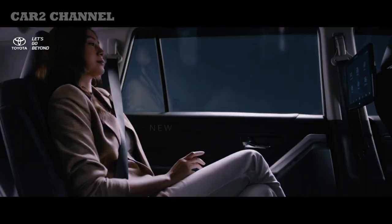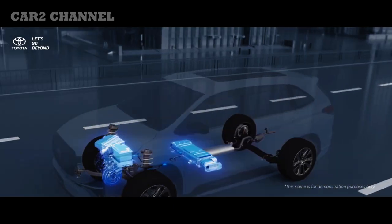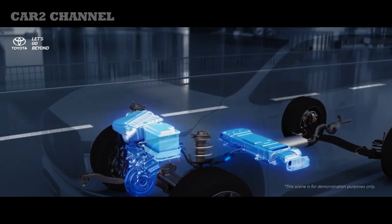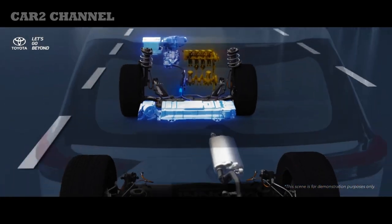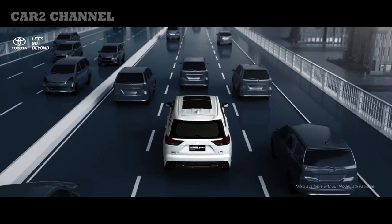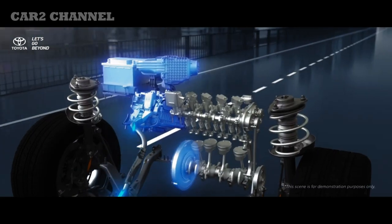All new Kijang Innova Zenix Hybrid mengusung mesin baru dengan teknologi hybrid yang membuat konsumsi bahan bakar mobil ini jauh lebih hemat dibandingkan model sebelumnya. Mesin Kijang Innova Zenix Hybrid memiliki kode M20 AF-XS, 4 silinder segaris, dengan kapasitas 1987 cc. Tenaga yang dihasilkan mencapai 186 PS (system), 152 PS (engine) pada 6000 rpm, serta 113 PS untuk motor listriknya. Torsi puncak sebesar 187,3 Nm pada 0-5200 rpm dan 205,9 Nm untuk torsi dari motor listriknya.